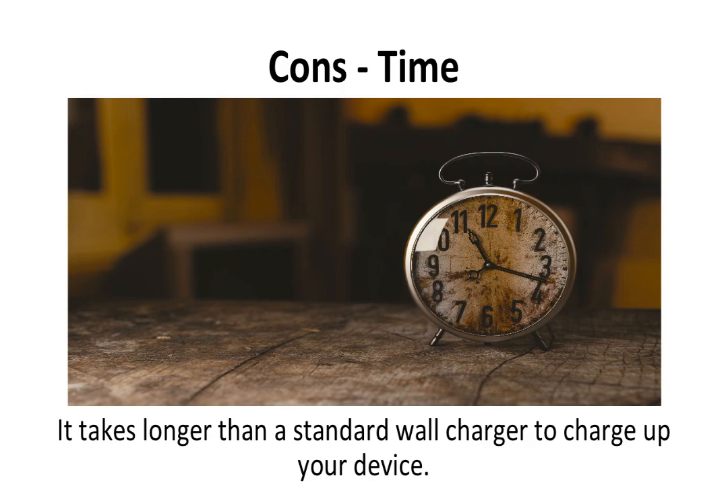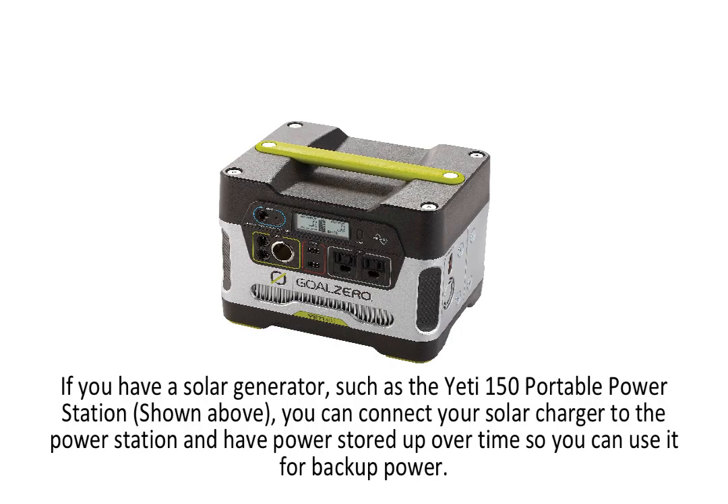The cons of the solar charger: time. It takes longer than a standard wall charger to charge up your device. Some solar panels are better than others, but in my experience it takes a while longer to charge a phone or laptop than traditional wall charging. If you have a solar generator, such as the Yeti 150 portable power station, you can connect your solar charger to the power station and have power stored up over time so you can use it for backup power.